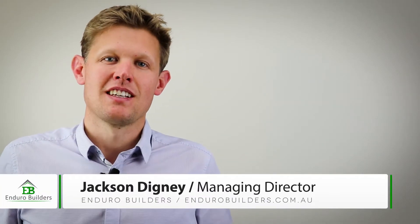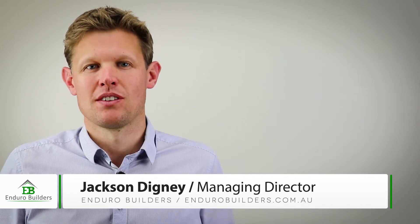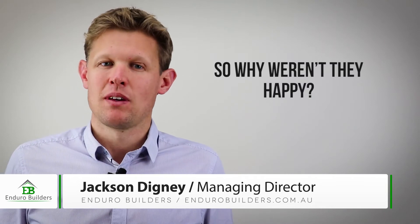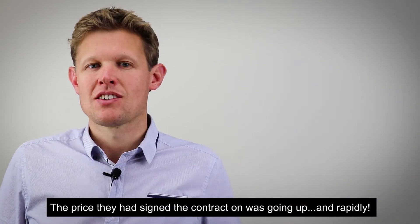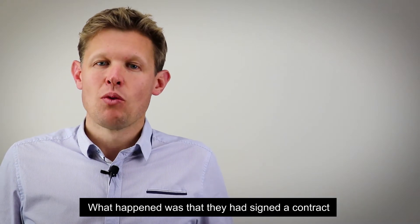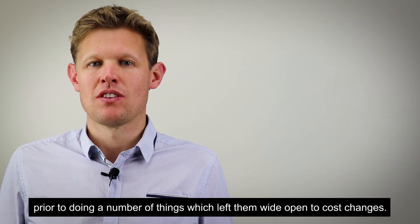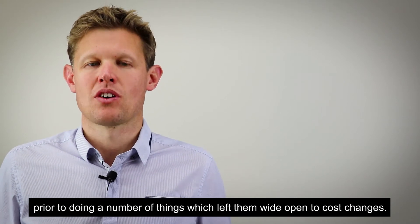Hi, my name is Jackson Digney and I'm the Managing Director and Builder at Enduro Builders. So why weren't they happy? The price they had signed the contract on was going up, and rapidly. What happened was that they had signed a contract prior to doing a number of things which left them wide open to cost changes.